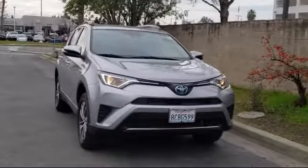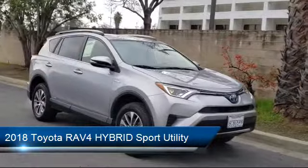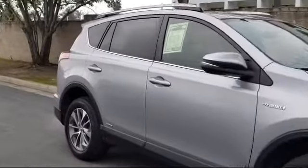It comes equipped with Rear Spoiler, Auto High Beam Headlamp Control, Keyless Entry, Tire Pressure Monitoring System, Sirius XM Satellite Radio, Steering Wheel Controls, and Rear View Camera.